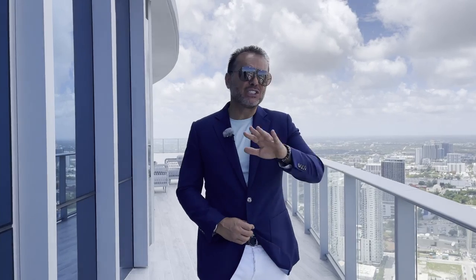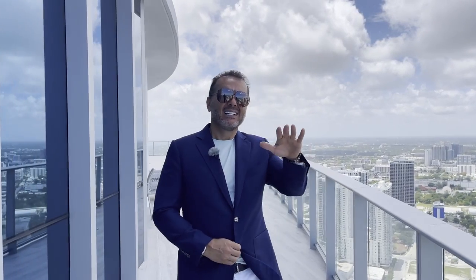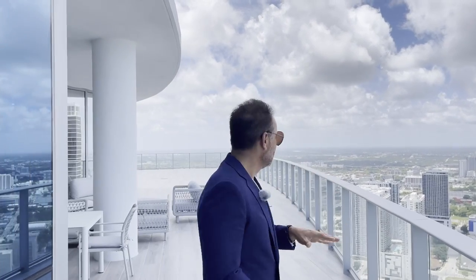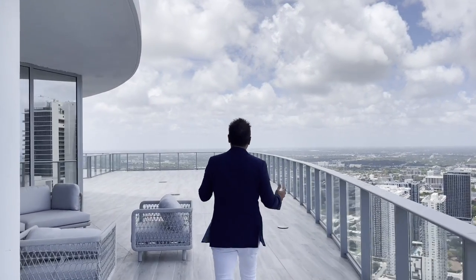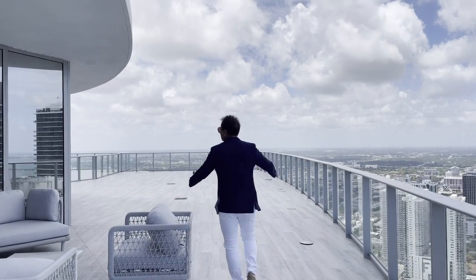Esta terraza continúa, es inmensa. Tienes un lado con todas las vistas hacia el este, hacia las playas, hacia el mar. Y continúas yendo hacia este lado, donde vas a ver toda la ciudad. Y aquí se abre esta terraza.